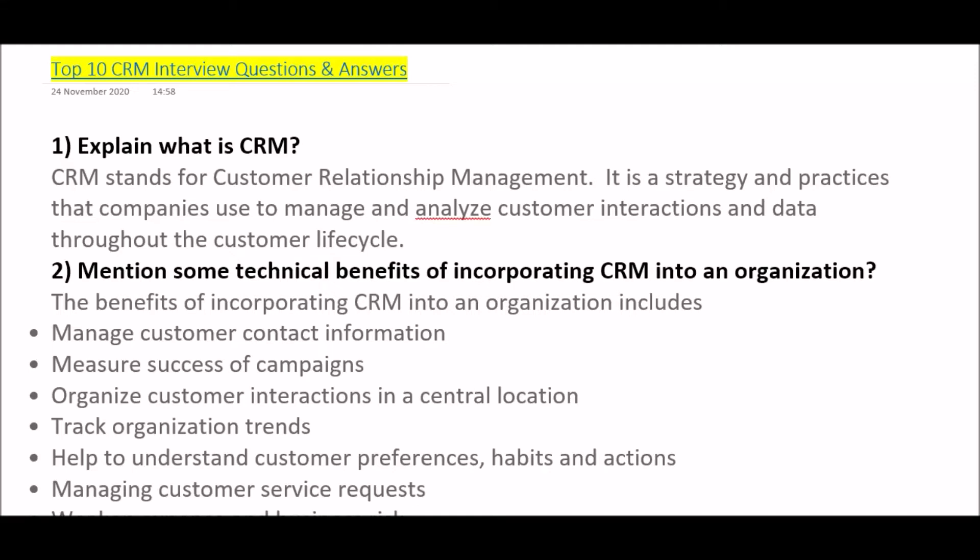Hello everyone, this is Pranshi Varma. Welcome to the session: Top 10 CRM Interview Questions and Answers for your upcoming interview. CRM is a Customer Relationship Management system.